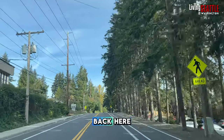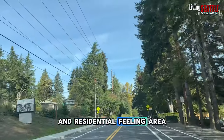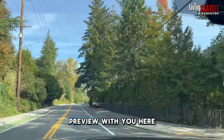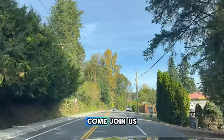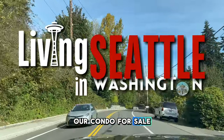But we get right back here into a more quiet and residential feeling area. So just wanted to share a little bit of a Kenmore preview with you. Get an idea for what it's like and hope you can come join us — maybe even by buying our condo for sale. Thanks so much.